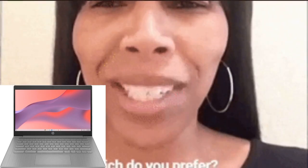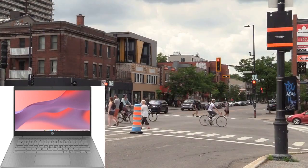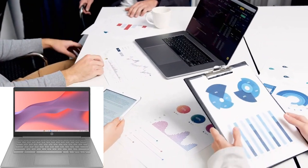Now let's talk about what makes this Chromebook stand out from the crowd. With its sleek design and lightweight build, it's perfect for those who are always on the go, whether you're a student, a professional, or just someone who loves to stay connected.